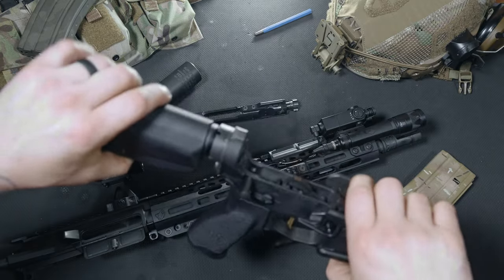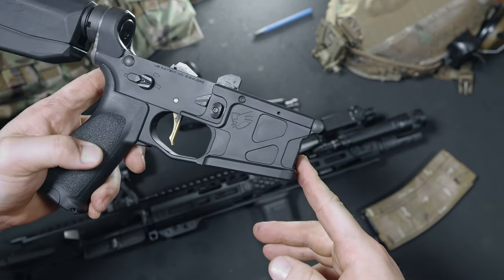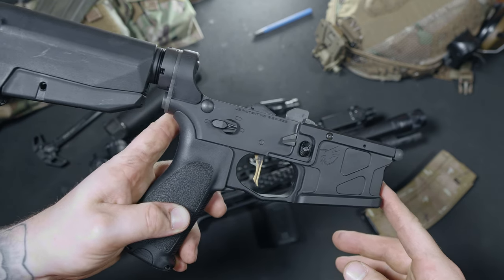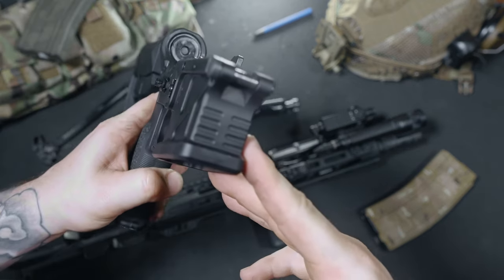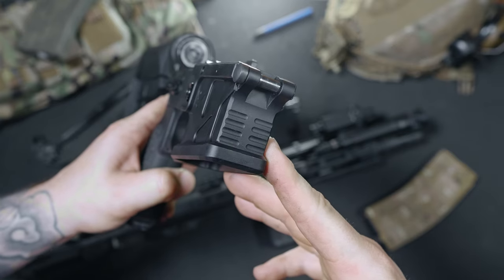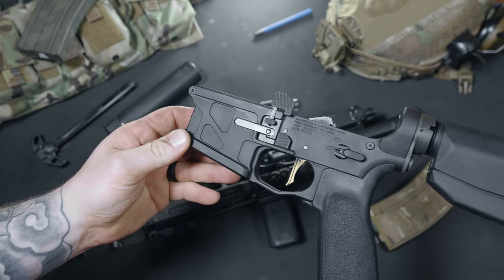Let's talk lowers. You don't see many true ambi lowers on the market — I can only think of a few like LMT, LWRC, the Radian ADAC, and this ADM. A lot of companies market their lowers as ambi but they are not truly ambidextrous. To fulfill the bill of true ambidextrous, you have to have a right and left side safety selector, right and left side mag release, but also a right and left side bolt catch and bolt release. The ADM lower checks all of those boxes and is one of my new favorites.